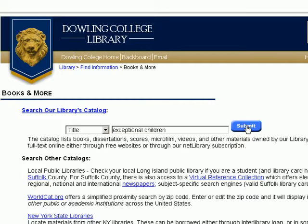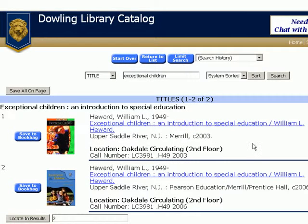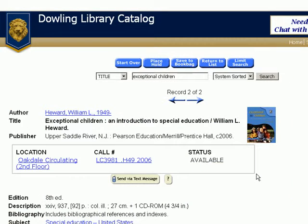Click Submit. Look for your title in the resulting alphabetical list. On this page, we've got two choices. The most recent edition we have is 2006. Following the link tells us that the book is on the shelf.